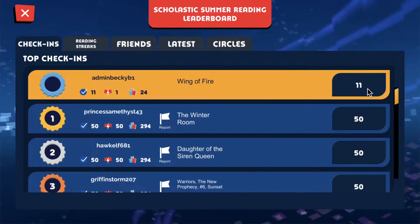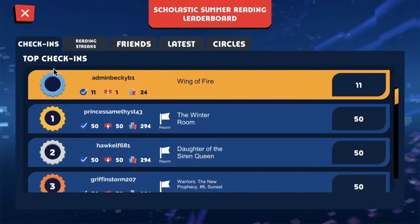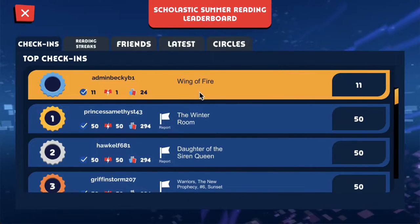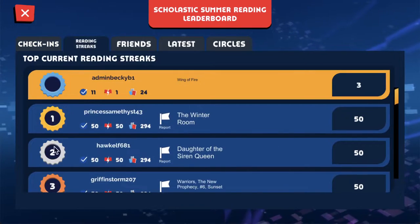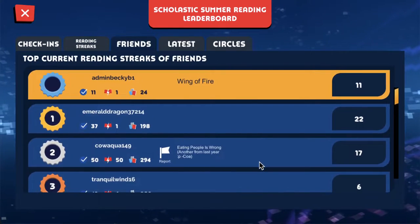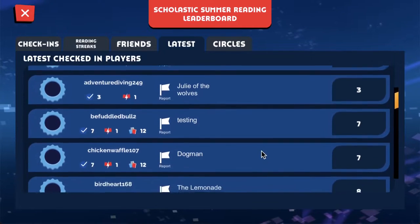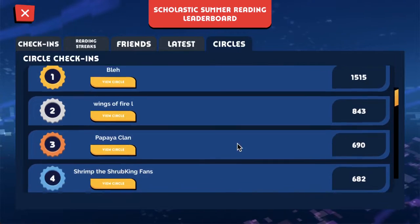This is the leaderboard page. If you choose to be on the leaderboards, you'll always see your name on the boards right at the top. You'll see a few tabs at the top of the screen — each of these are different leaderboards. So you can see who in the game has the most check-ins, who has the highest reading streaks, who has the highest reading streaks of your friends in the game, who's checked in most recently, and which of the Homebase circles have the most check-ins.